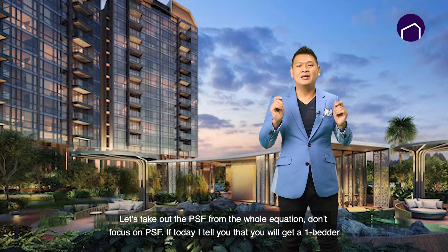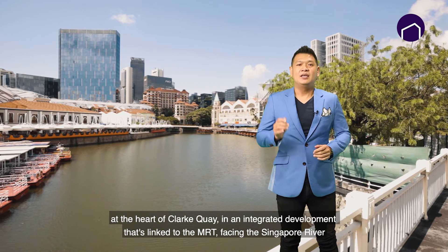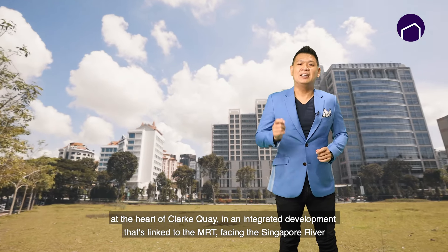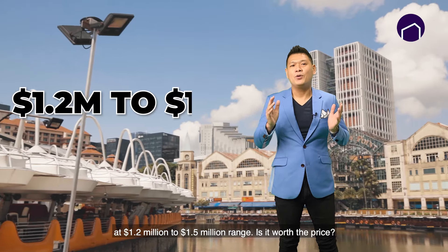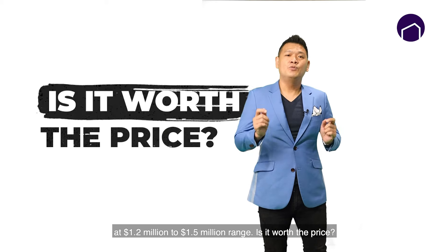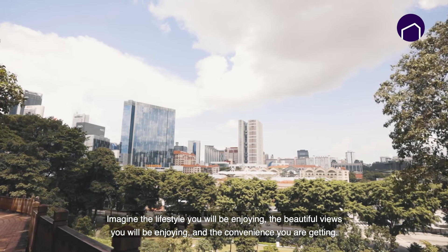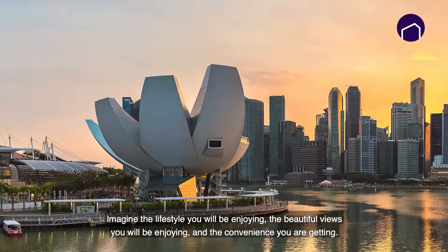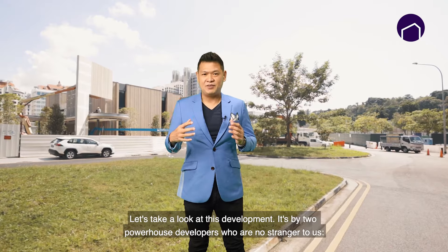If I tell you today that you will get a one-bedder at the heart of Clarke Quay, in an integrated development linked to MRT, facing the Singapore River, at the 1.2 mil to 1.5 mil range — is it worth the price? Imagine the lifestyle you'll be enjoying, the beautiful views and the convenience you're getting. Let's take a look at this development.